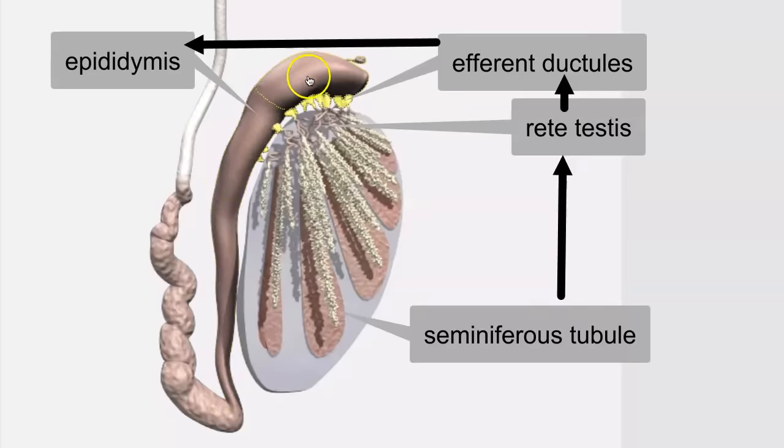The epididymis has three regions. There's the head of the epididymis, where the efferent ductules are leading into, and then the head of the epididymis is continuous with the body of the epididymis. The distal portion of the epididymis is known as the tail.